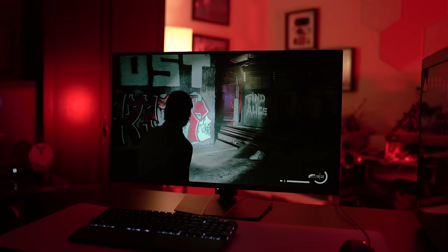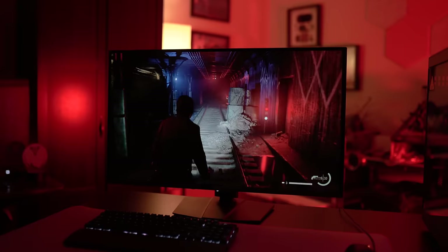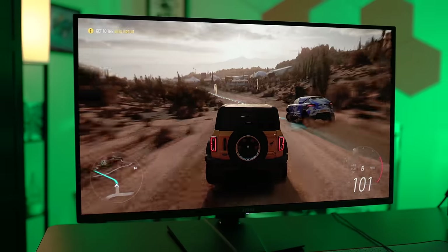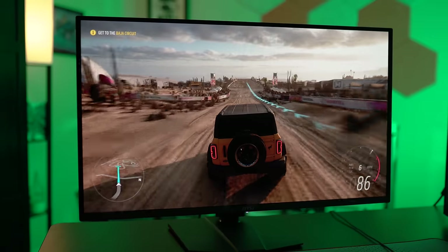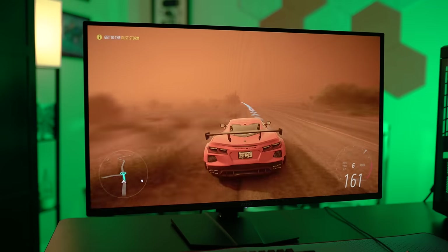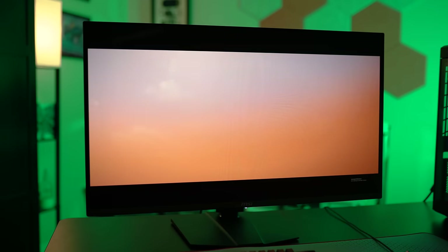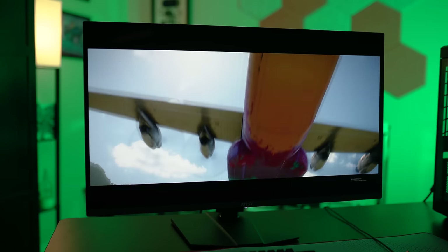The MPG321URX is a gaming monster. It's certified with DisplayHDR True Black 400, so you're getting great HDR performance, and it supports adaptive sync across both AMD and NVIDIA GPUs. That's not to mention the 4K resolution and 240Hz refresh rate. Compared to other OLED options, MSI really stands out with its Clear MR 13000 certification — a relatively young standard that tests and validates motion clarity. The 13000 tier is the highest available, so high in fact that it wasn't even available when Clear MR launched about a year and a half ago. It's really nice to see MSI put a stamp of approval on its high-end gaming monitor.